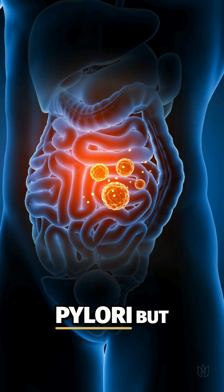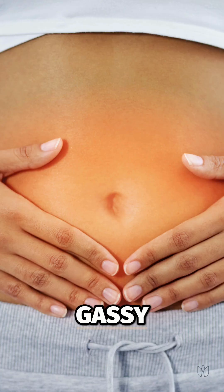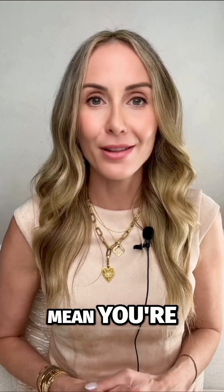Have you had a negative breath test for H. pylori, but you're still bloated, you're still gassy, you still have reflux? This doesn't mean you're in the clear.